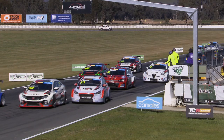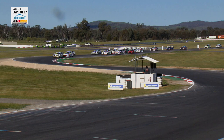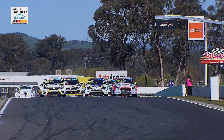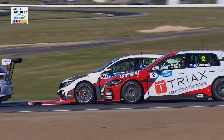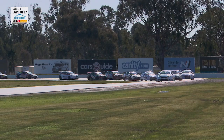Andre Heimgartner in the Astra has made a great jump. Turn one awaits — it always causes some drama at Winton — but it's Heimgartner to the lead. Brown makes some contact in the background as they work their way through, up the old pit straight down the inside. John Martin is going for second spot and got it. Aaron Cameron on the outside, Tony Delberto moving through.